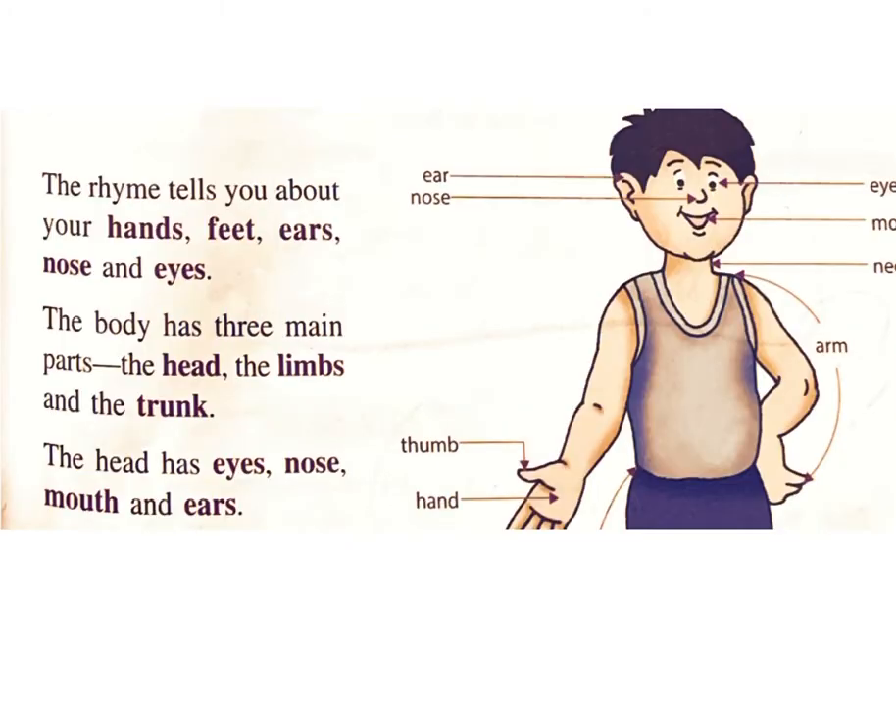The rhyme tells you about your hands, feet, ears, nose and eyes. The body has three main parts: the head, the limbs and the trunk.